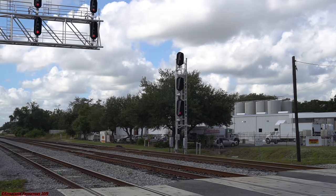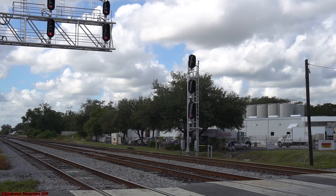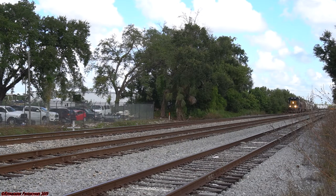Welcome back everybody. It is time for some new rail fanning locations and shots. Welcome back to the Sunshine State Rails. In this rail fanning trip, we will be rail fanning all across the state of Florida.